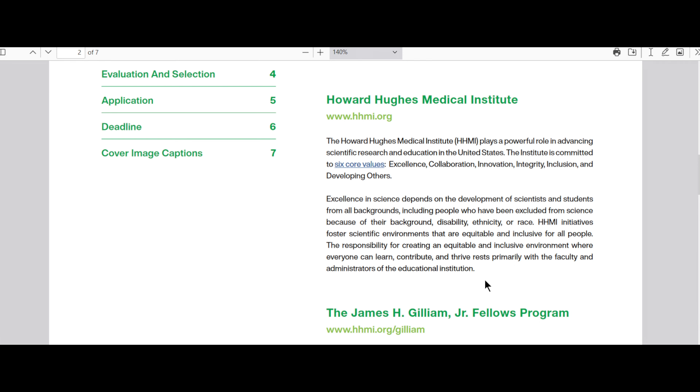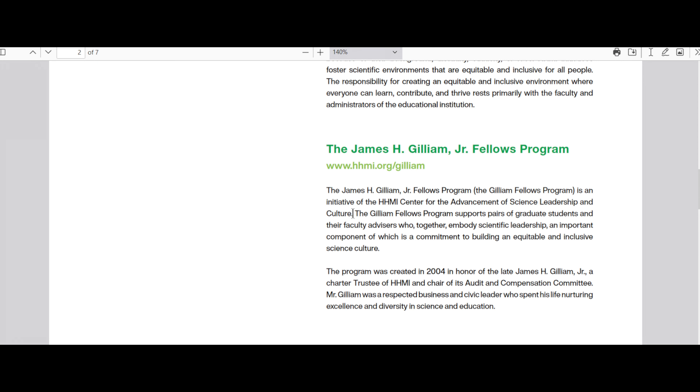The Gilliam Fellows Program supports pairs of graduate students and their faculty advisors who together embody scientific leadership, an important component of which is a commitment to building an equitable and inclusive science culture. They are looking to promote scientific leadership in a two-prong way. First, through the graduate student — who has a lot of potential to go many different places far after their graduate school careers. They want to train you in scientific leadership so that no matter where you end up, the people who come in with you and after you have equitable opportunities.